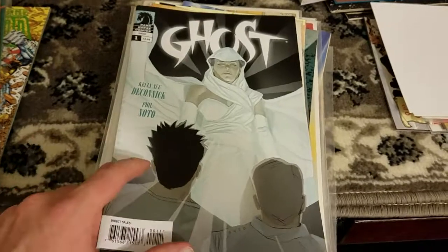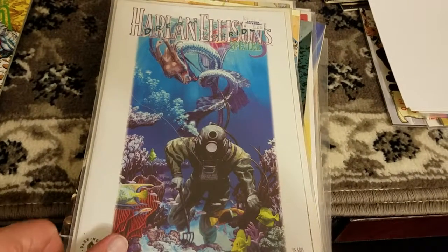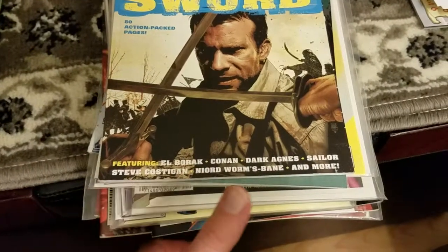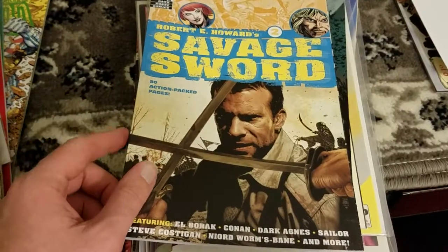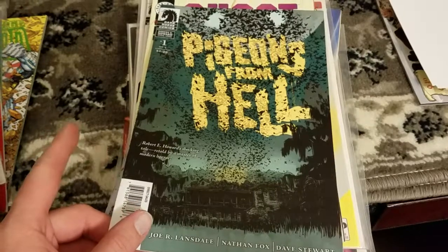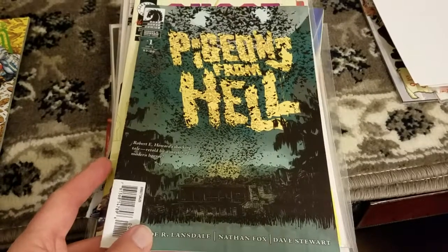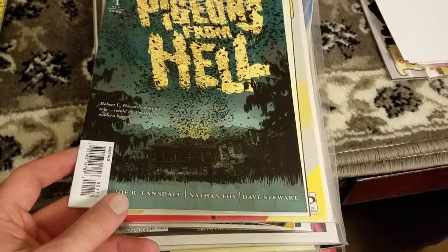Ghost — I've read a lot about Ghost but don't think I've ever read any of them yet. Got the first three issues of this one. Harlan Ellison's Dream Corridor Special — no idea what this is, we'll give it a shot. Robert E. Howard — more Robert E. Howard is always a good thing. Savage Sword — this is a little anthology book featuring some of my favorite characters: Al Borak, Conan, Sailor Steve Costigan. I got issues two, three, and four of this anthology. Pigeons from Hell — this is a modern retelling of the original 1920s-esque Southern Gothic horror. I might do a video on one of the older painted versions of the story. Robert E. Howard's horror is amazing, and this was written by Joe Lansdale, so you know it's going to be good too.